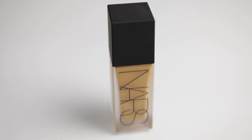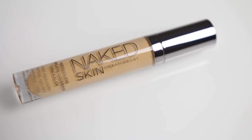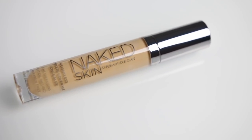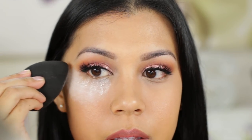I will apply these powders on top of the foundation I am currently using, which is a NARS All Day Luminous foundation and my Urban Decay Weightless Complete Coverage Concealer. To apply these products, I will use a damp beauty blender to set my under eye concealer and a powder brush to loosely dust the powders to set my face. I am applying a generous layer of the Kat Von D powder and I will let it sit for 30 seconds before I dust off the excess.